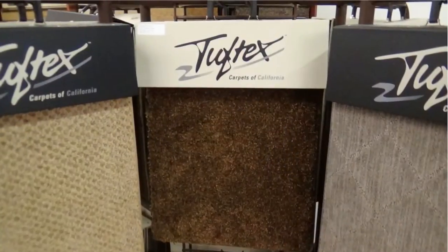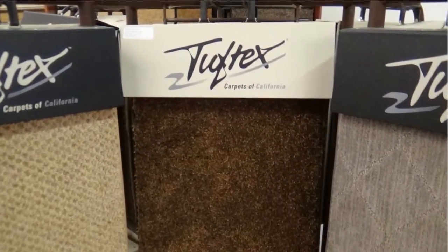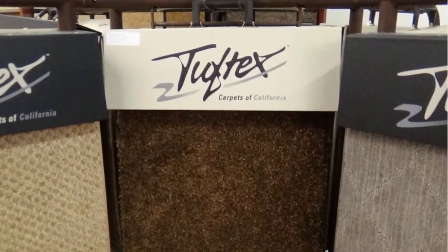Welcome back to Flooring My Life TV. This is Donnie Gupton. Today I'm going to talk to you about Tufftex Carpet. Tufftex is an excellent brand of carpet. They make nylon carpets with a lot of predominantly stain master treatment.